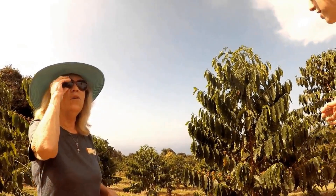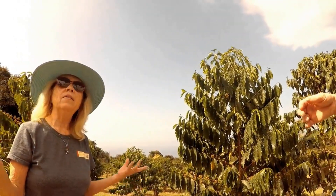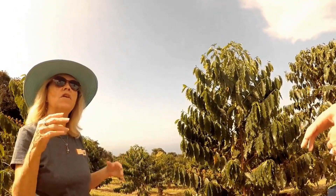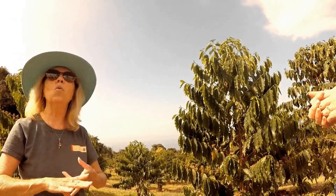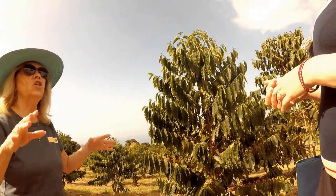Kona coffee is one of the few coffees still picked by hand. That's the way you can get the best coffee — just pick it by hand when it's ready. We do grow coffee on Oahu, Maui, and Kauai, but they use machines and just shake the trees.